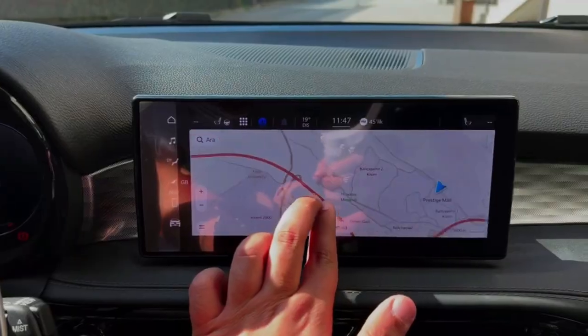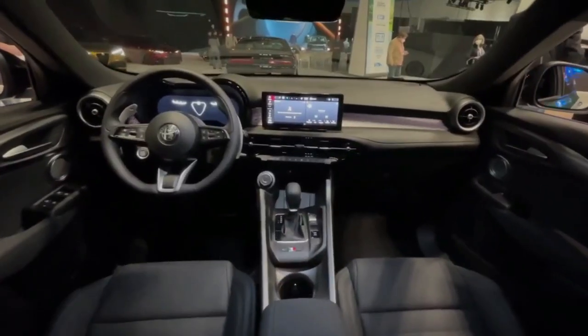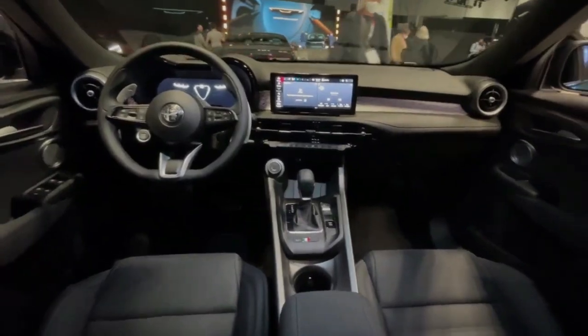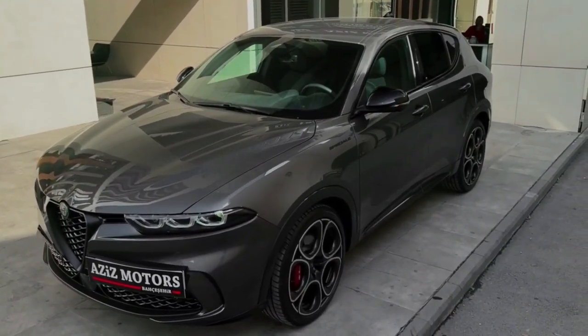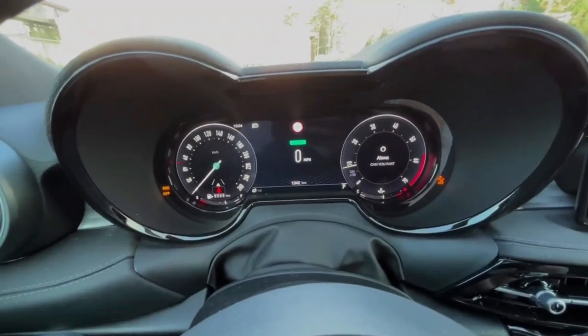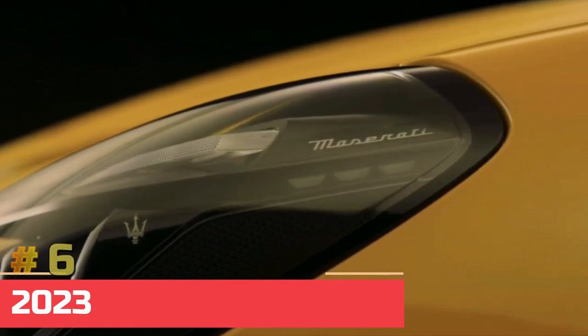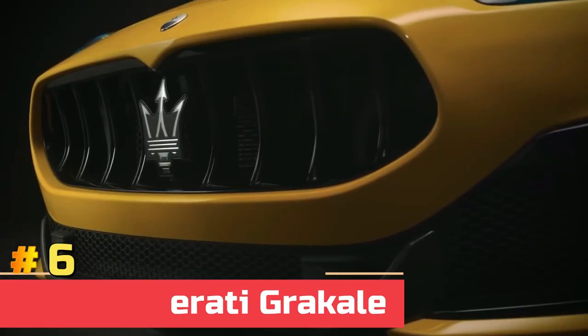The optional plug-in hybrid is powered by a turbocharged 1.3-liter four-cylinder engine and an electric motor mounted on the rear axle, totaling 272 horsepower. The base model is expected to start at $30,000, with the top end starting at $50,000.